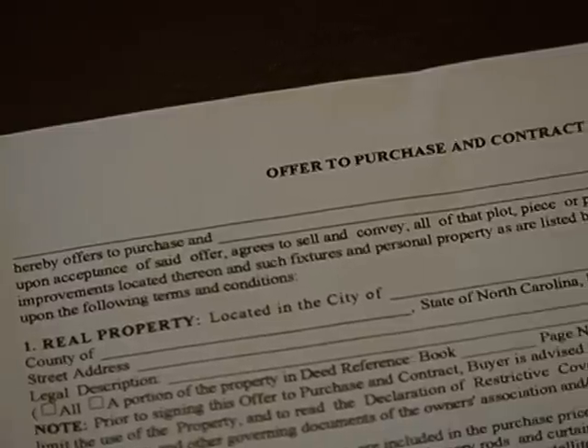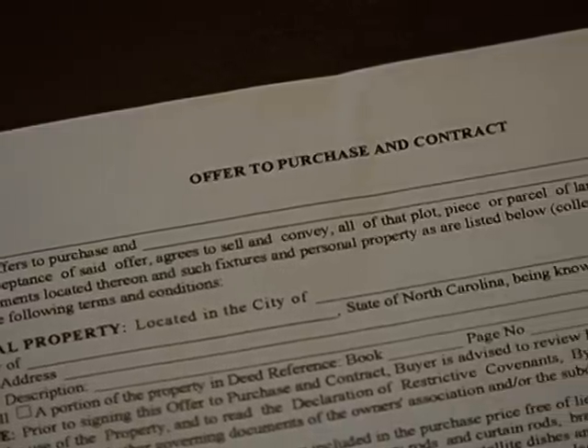Most lenders will start the majority of mortgage loan processing once the purchase contract is submitted. The purchase contract is also known as the offer to purchase.